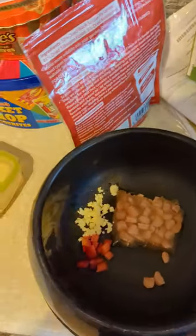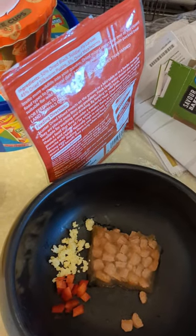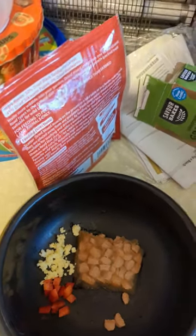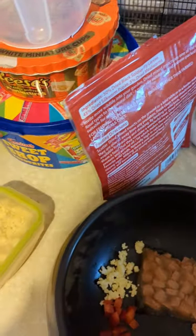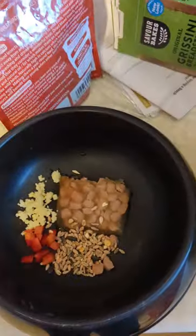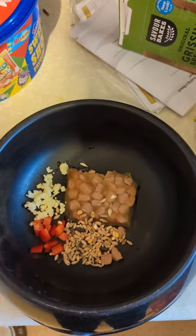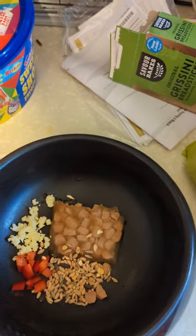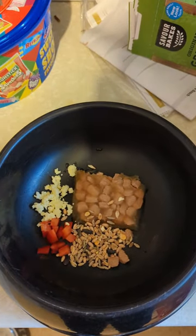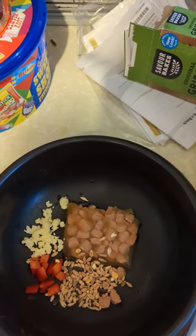And we'll put the bird seed in as well — a huge amount. And these dried grubs and larvae are all very good for him too. Keeps his calcium up.